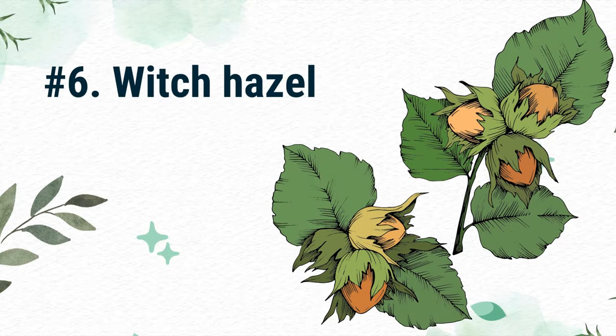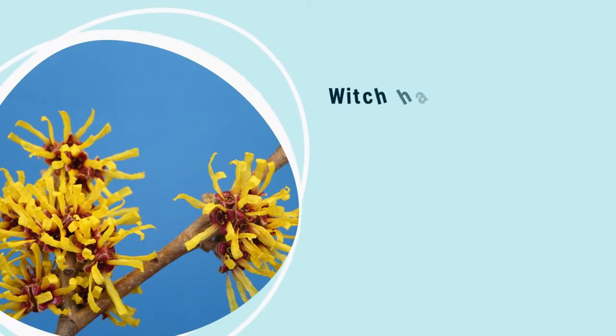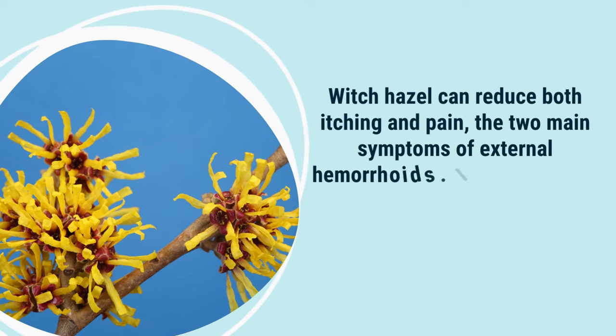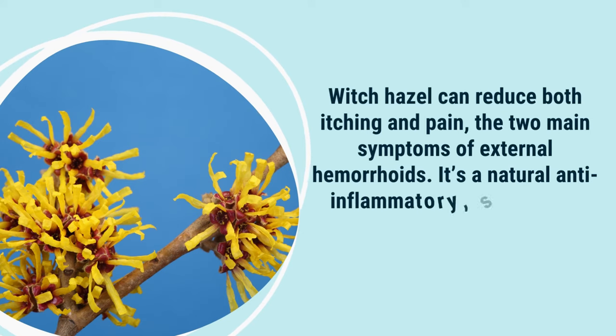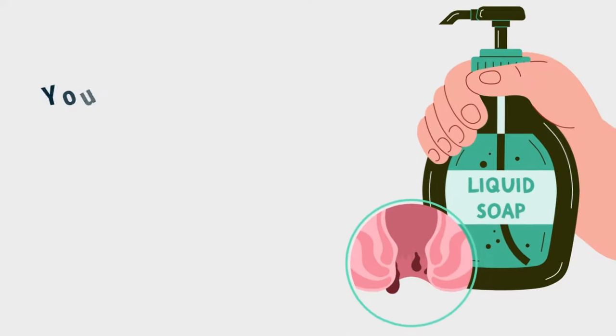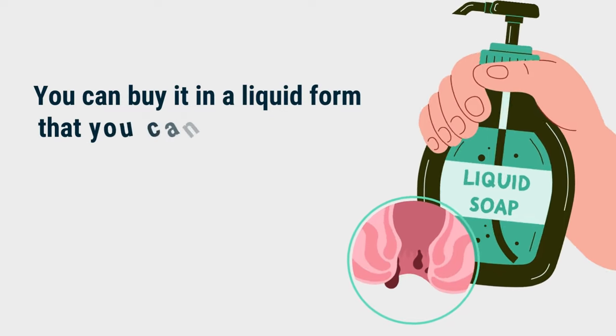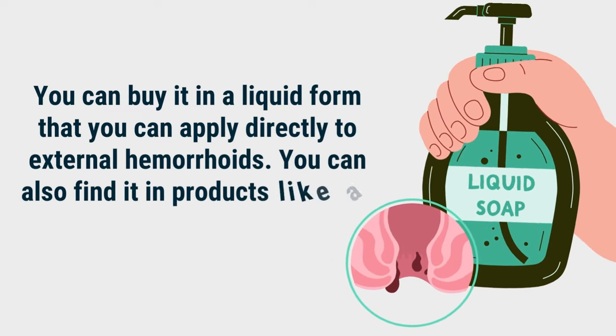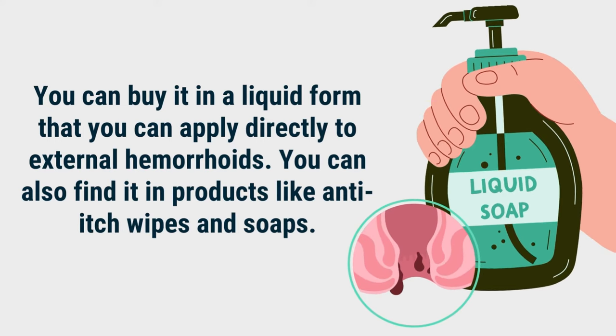Number 6: Witch hazel. Witch hazel can reduce both itching and pain, the two main symptoms of external hemorrhoids. It's a natural anti-inflammatory, so it can also reduce swelling. You can buy it in a liquid form that you can apply directly to external hemorrhoids. You can also find it in products like anti-itch wipes and soaps.